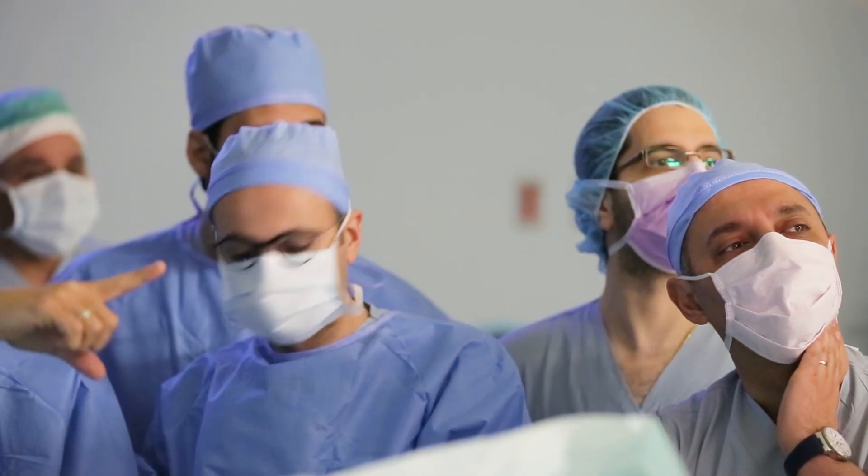We were lucky to be the first team to perform these procedures here. It has been done in the US, Europe, and Australia, but this is the first time it's been done in the Middle East and North Africa region. We're really fortunate to have this technology, and we're proud that AUBMC has been chosen as the center to start this technique in the region.